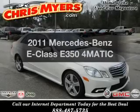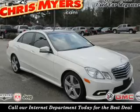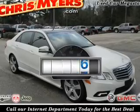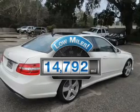Introducing the 2011 Mercedes Benz E-Class. Travel the roads in style and comfort in this great vehicle. Why worry about high mileage? Choosing a ride with lower mileage is the right choice for your busy life.